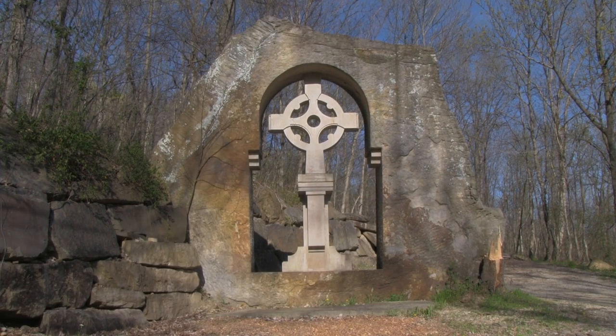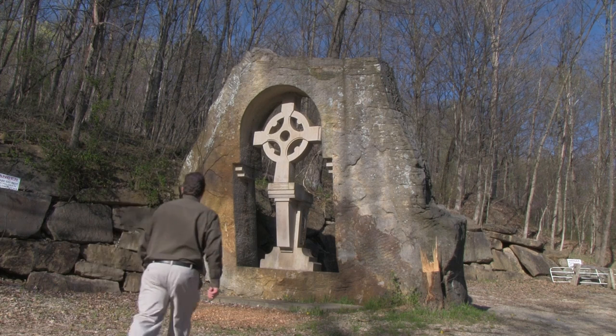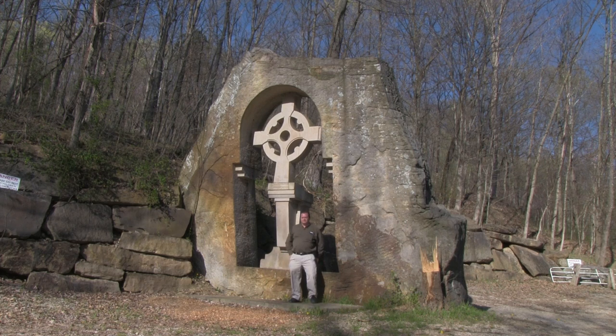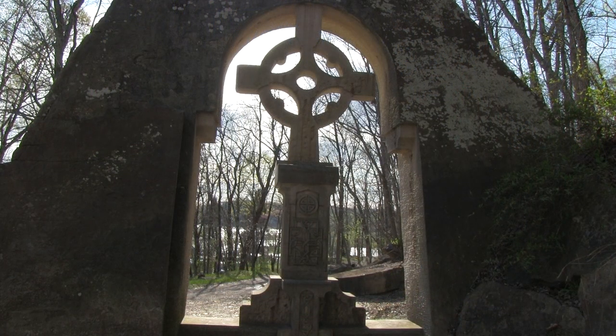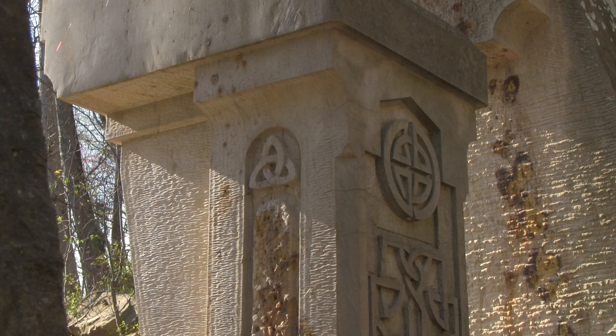The Celtic cross is incredibly beautiful and enormously big. To give you a sense of scale, this is middle-aged me at 5 foot 8 inches tall and many burritos later. Up close, on the eastern side of the cross, it has detailed Celtic symbols. You might recognize one from a Led Zeppelin album.